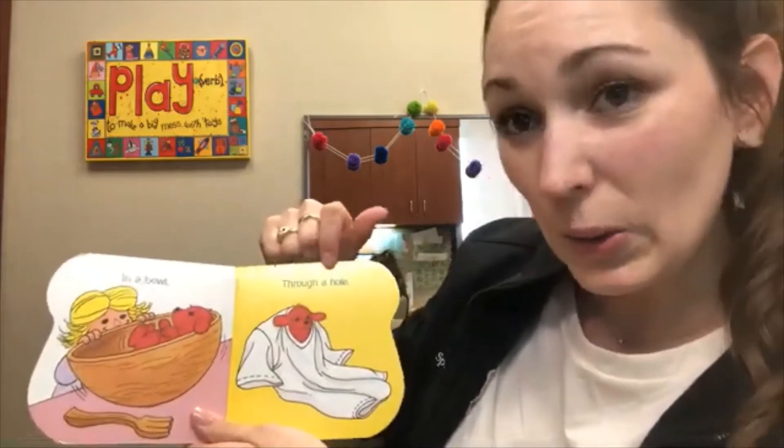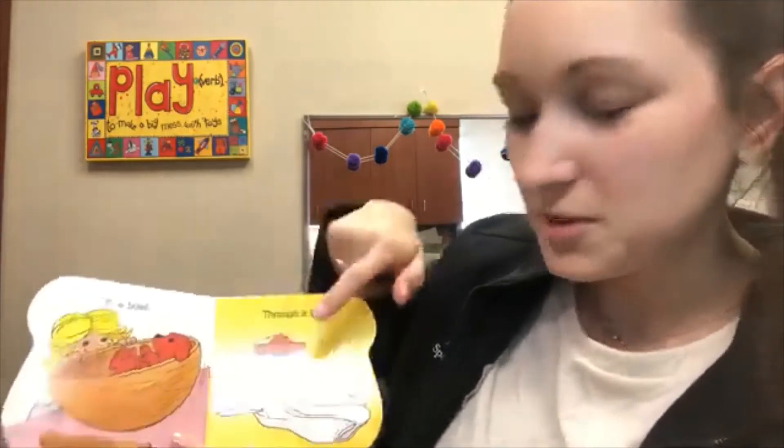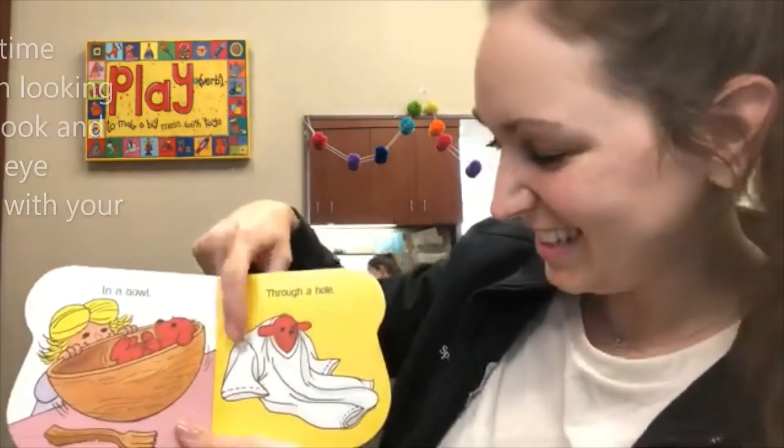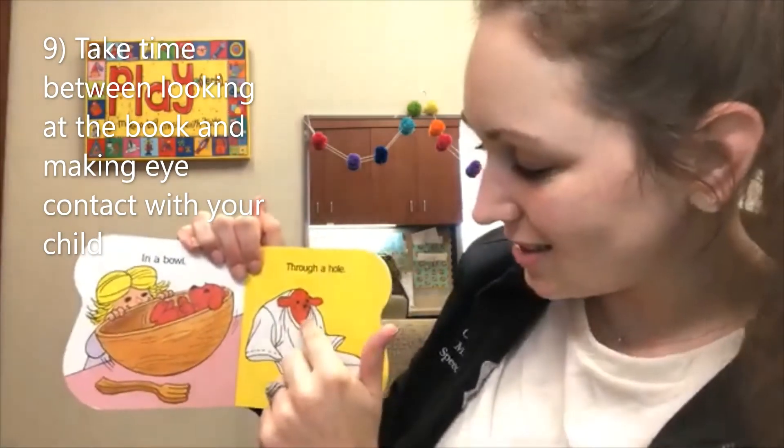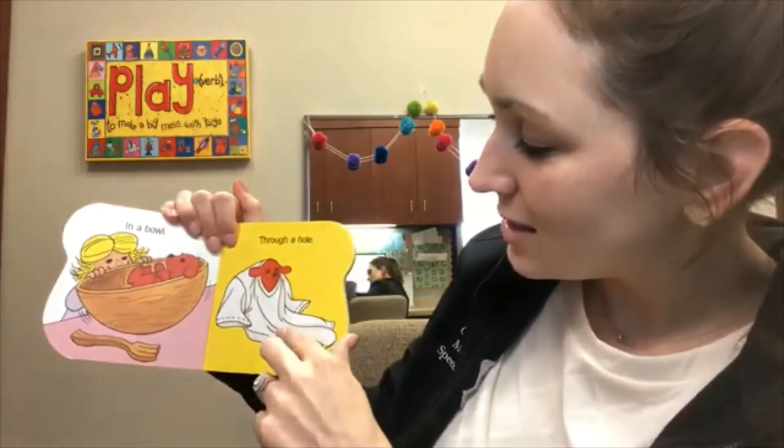Through a hole. Clifford's in the shirt. He pokes his head out of the shirt. Silly Clifford.